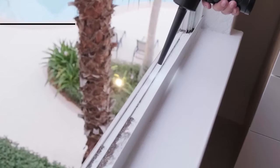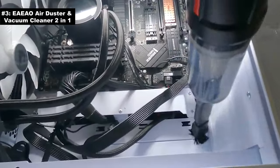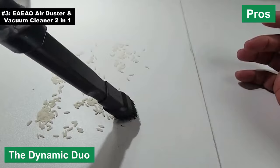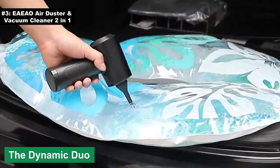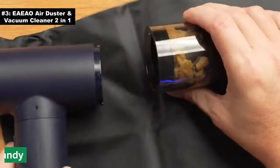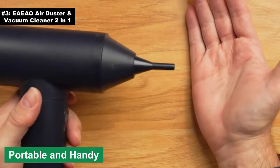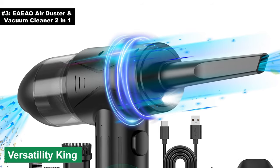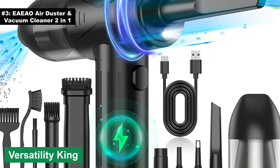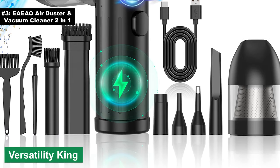Number three: the EIO Air Duster Vacuum Cleaner two-in-one. If you're seeking a device that both sucks and blows — and I mean that in the best possible way — then the EIO Air Duster Vacuum Cleaner two-in-one might just be your jam. Pros: the dynamic duo — why just suck when you can blow? With its two-in-one capability, it offers both functions with gusto, leaving no crumb or dust particle behind. Portable and handy: lightweight and compact, perfect for sudden cleaning urges or accidental spills during Netflix binges.